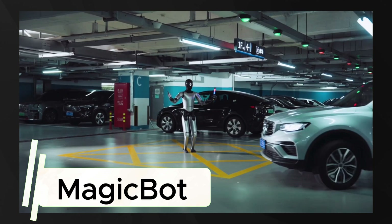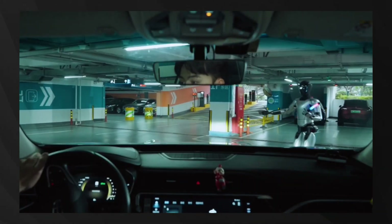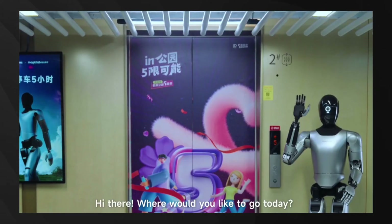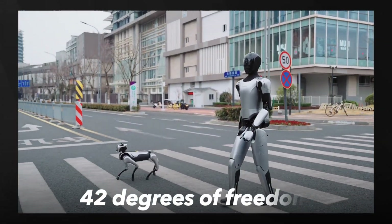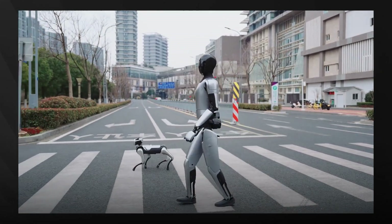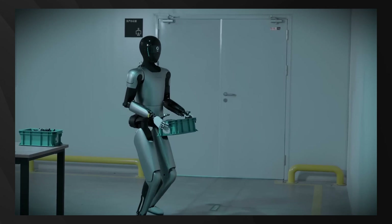Finally, we have Magic Lab's MagicBot, an emerging star in the Chinese robotics landscape gaining attention for its capabilities. The third-generation MagicBot showcases impressive mobility, running outdoors for extended periods with a human-like gait. Standing at 1.74 meters tall with 42 degrees of freedom, MagicBot can lift up to 40 kilograms and operate for 5 hours on a single charge, making it suitable for extended industrial shifts.